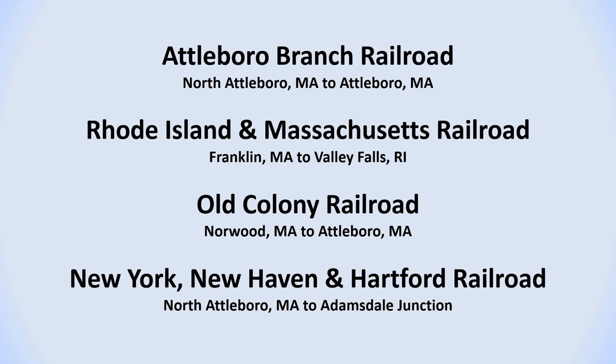There were four railroad lines that passed through North Attleboro. The first one was the Attleboro Branch Railroad, which connected North Attleboro to Attleboro. The second one was the Rhode Island and Massachusetts Railroad, which passed through the Adamsdale section of North Attleboro. The third one was the Old Colony Railroad line from Norwood that made a connection to the Attleboro Branch Railroad. The fourth one was the New Haven Railroad line that established a connection between the Old Colony Railroad in North Attleboro and the Rhode Island and Massachusetts Railroad at Adamsdale Junction.